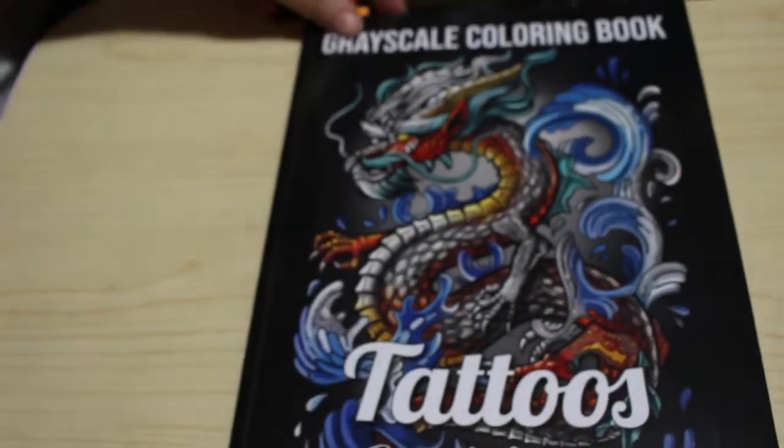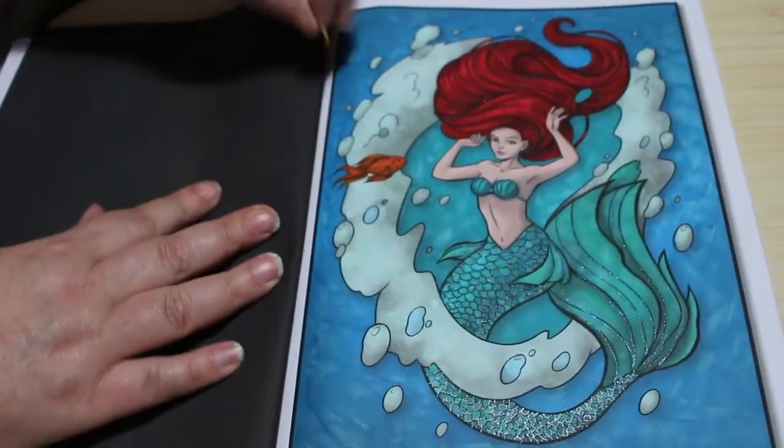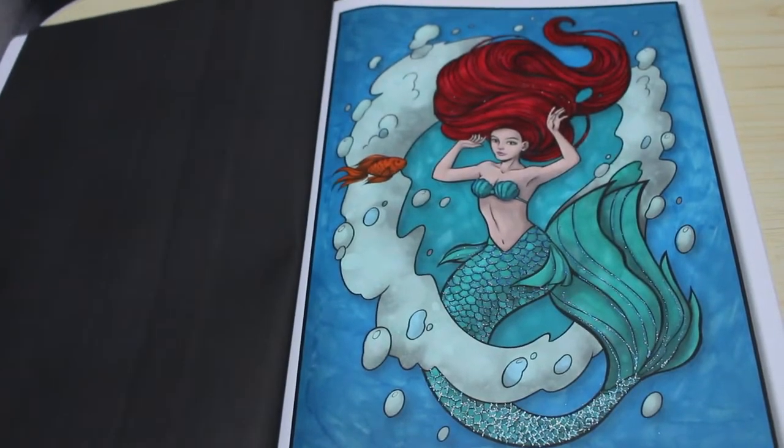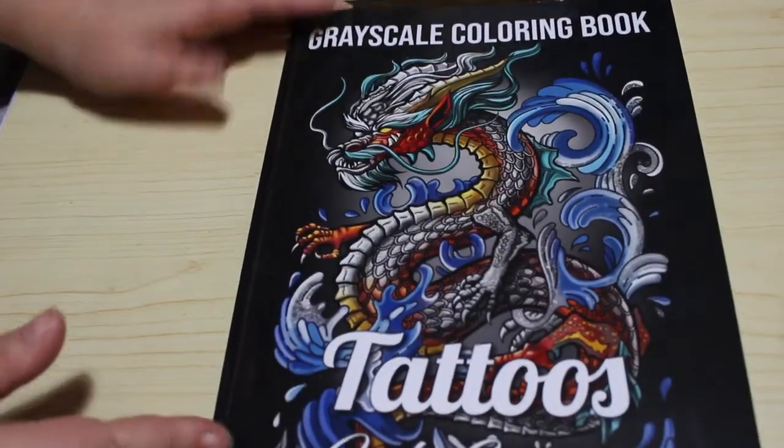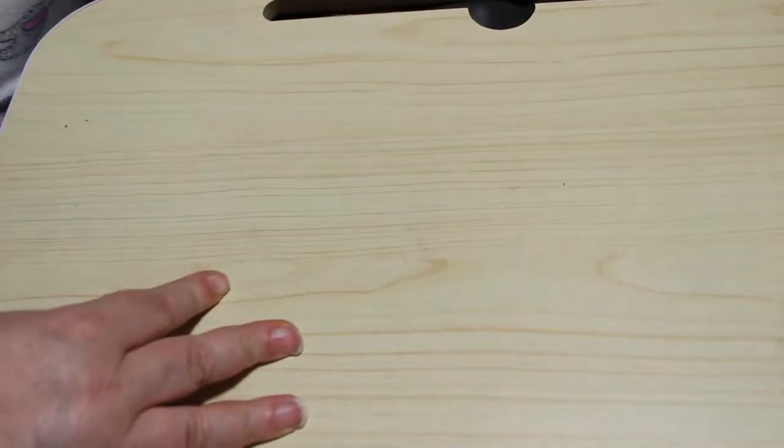The second one we did on camera — that was Grayscale Tattoos by Jade Summer, and we did this lovely mermaid. I still think she's fantastic, I love it. Glitter as well — that was done using the Art Teaser Ever Blends.